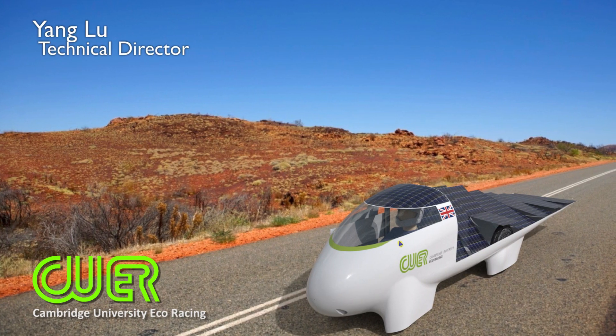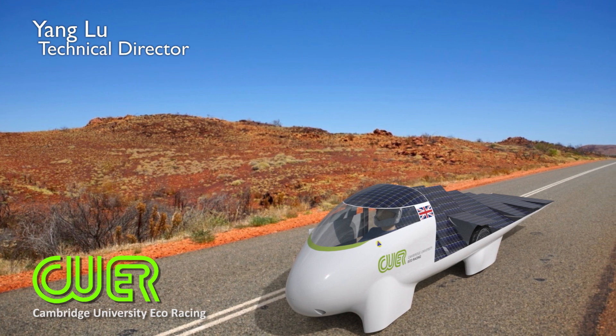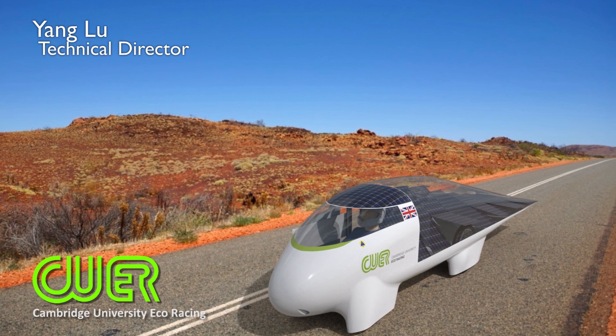Combined with the world's most efficient gallium arsenide space-grade solar cells, we have the power we need to win the race. To combine the aerodynamic efficiency of our teardrop design with our solar tracking base, we need a state-of-the-art transparent canopy. This canopy material allows the maximum amount of light to pass through it, allowing our tracking array to work at its best.